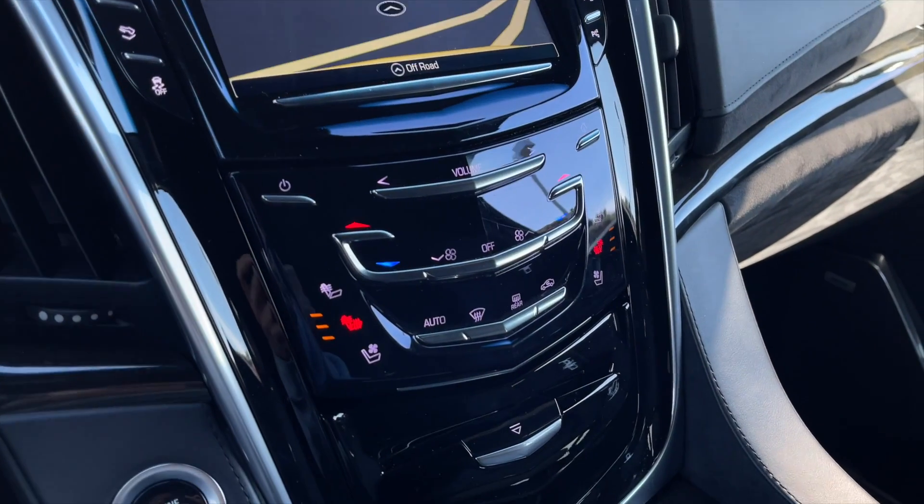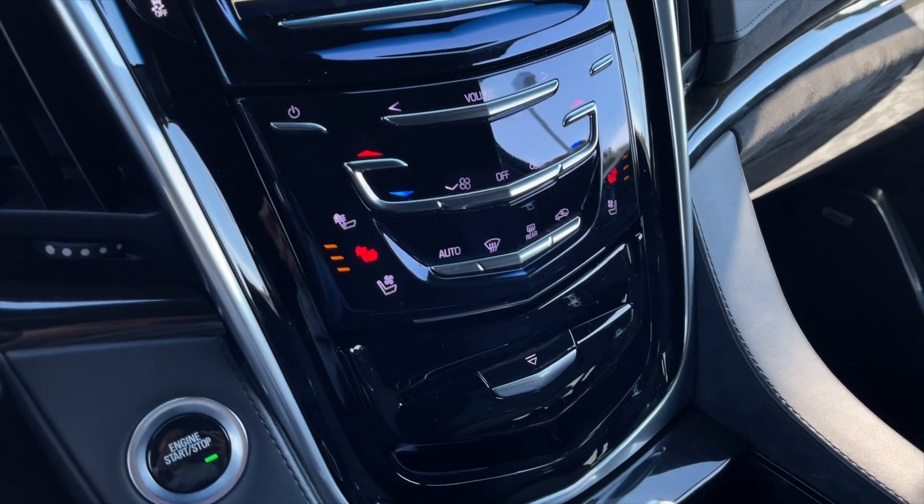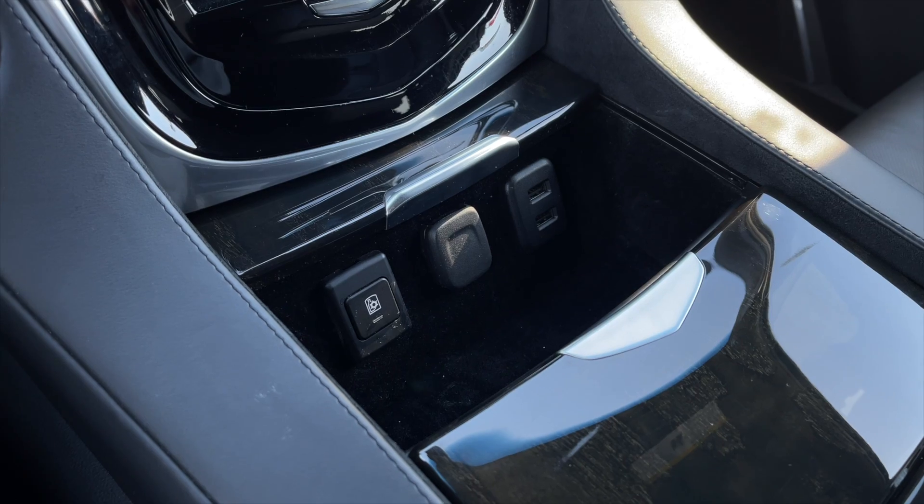Below are your dual zone front climate controls along with your heated and ventilated front seats, your CD player, some USB and power inputs, along with your chilled cup holder control.